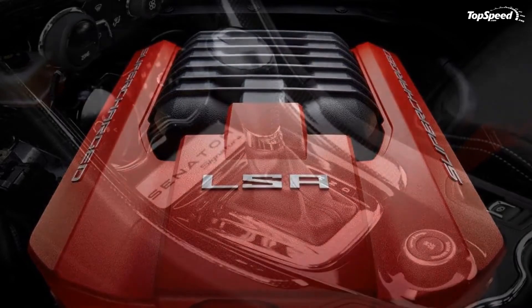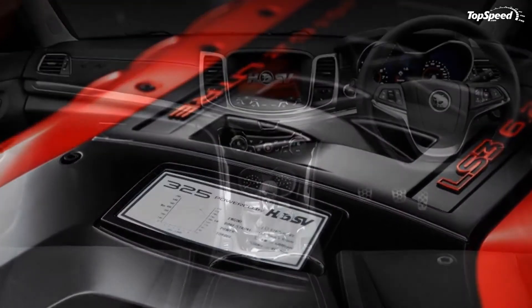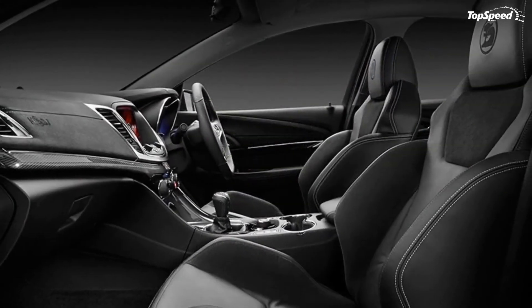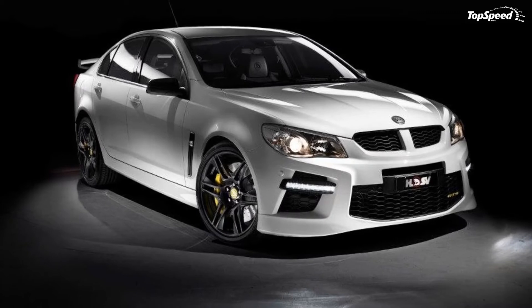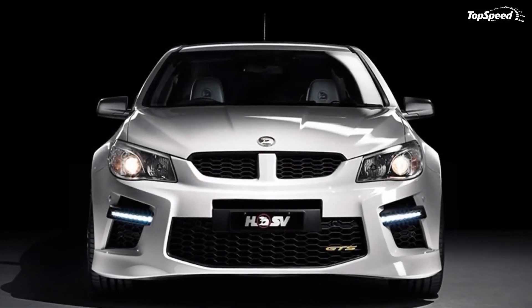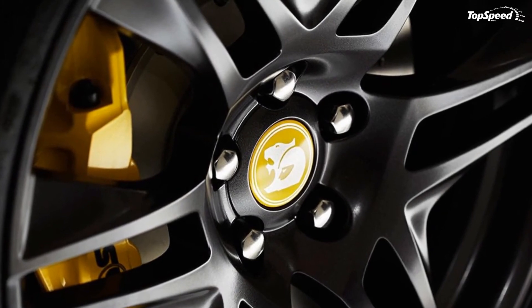Vauxhall VXR8: While not offered on the Australian market, the VXR8 is the European alternative for those who cannot order the GTS. It is powered by a 6.2-liter LS3 unit that delivers a total of 431 horsepower and 405 pound-feet of torque — just enough to sprint the VXR8 from 0 to 60 miles per hour in 4.9 seconds and hit a limited top speed of 155 miles per hour.